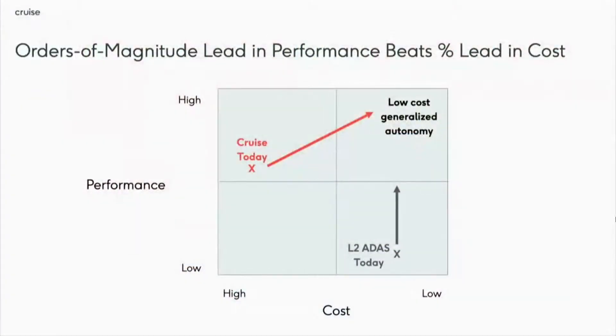Now we can start to optimize on things like operating domain and taking costs down. The bet that we're making — and we have a high level of confidence in — is that we will be able to take costs down and open up operating domain much more than we can today.